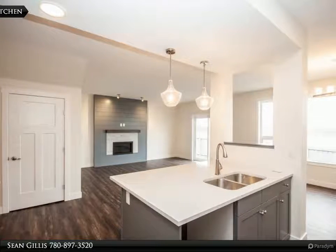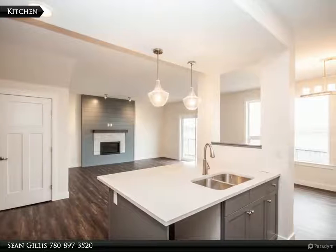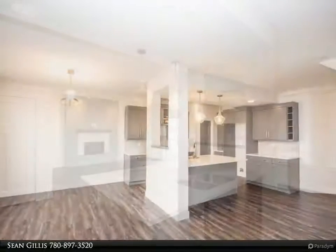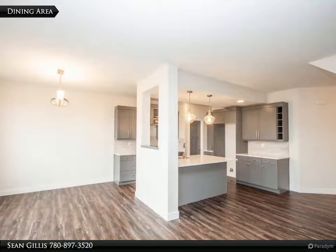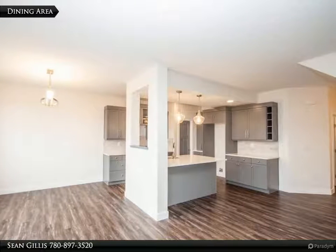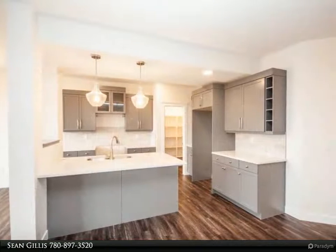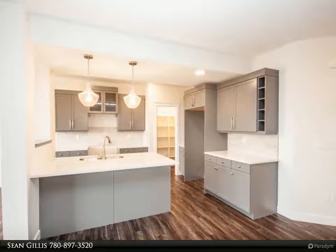The kitchen features granite countertops, lots of cabinets, an eat-at island, and a walk-in pantry. Upstairs features the master bedroom with walk-in closet and four-piece ensuite, three more bedrooms, and a main bath. Stainless steel appliances included: fridge, stove, and dishwasher.